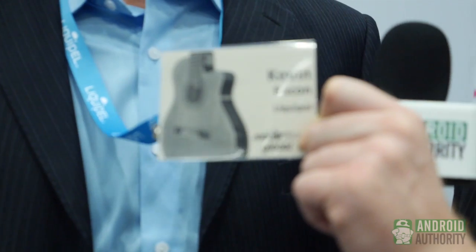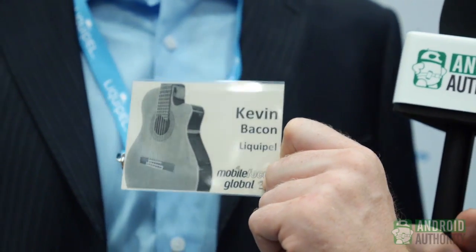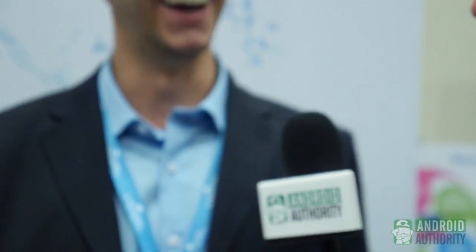Sir, I hope you don't mind if I just show our audience — this is truly Kevin Bacon. Don't do that. But seriously, Liquapel produces some pretty crazy stuff.